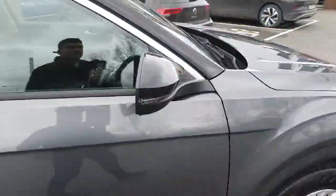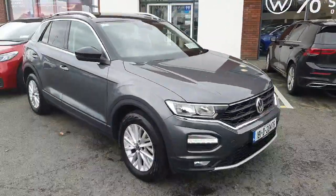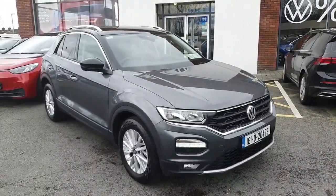Folks, if you've sparked an interest in this car and you'd like to take it for a test drive or view it by appointment, don't hesitate to give us a call on 046 902 7333. Thanks guys!